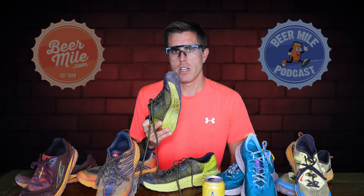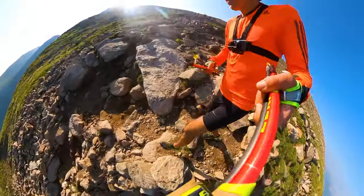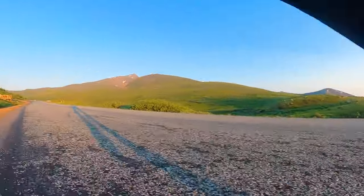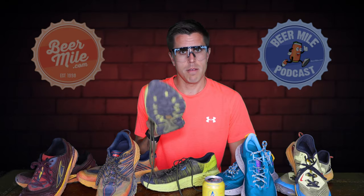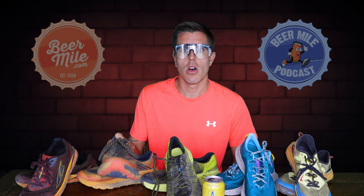The Hoka Evo Speed Goats — I took these on a couple of FKT attempts, some of the faster stuff and some of the longer stuff I did. I'll maybe not say too much about these just yet... wink wink.